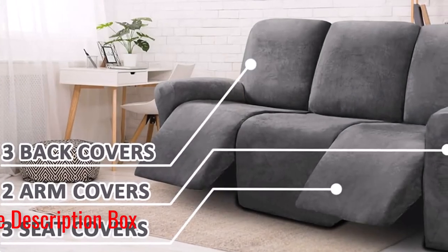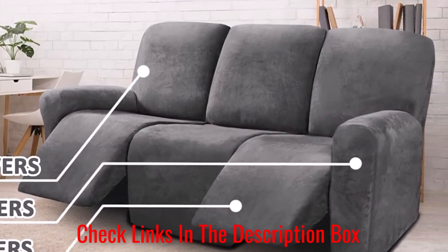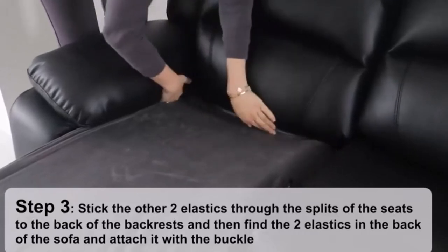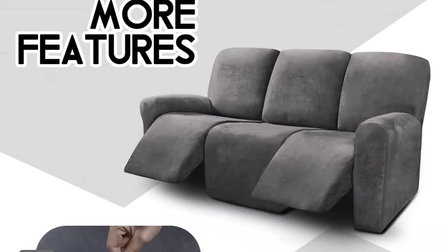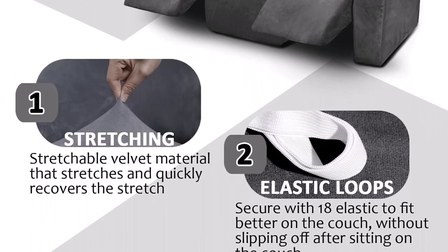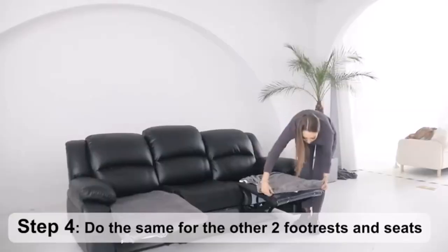These covers feature an elastic rubber border all around the edges to keep them in place, as well as two elastic loops per side to tie them securely to your frame to prevent any shifting. The covers also protect your sofa from wear and stains, thus extending its life and helping you save money in the long run. What we like: easy to put on, luxurious feel and look. What we don't like: not very water-resistant.